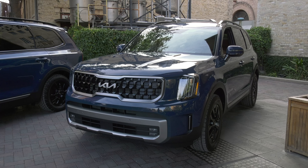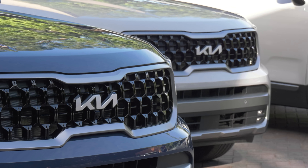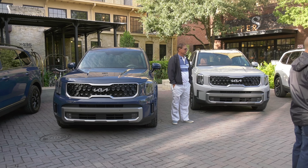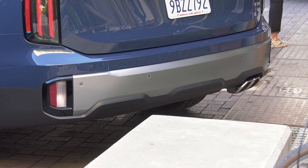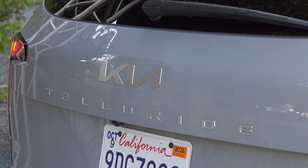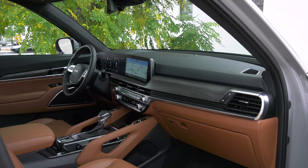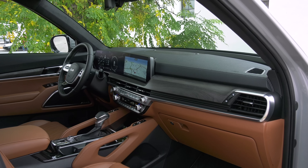The 2023 model gets updated — the front end is new. The amber DRLs and Telluride name on the hood have been removed. There's a freshening in back with an all-new typeface that pairs well with the sci-fi Kia logo. And the cabin gets a new instrument cluster assembly with a larger screen for the interface. The usual stuff.